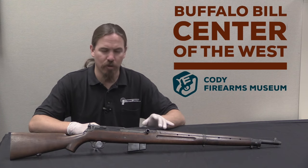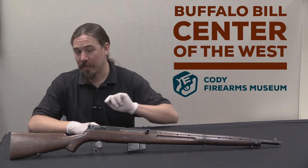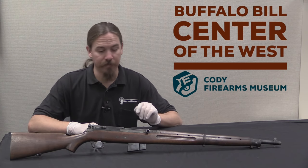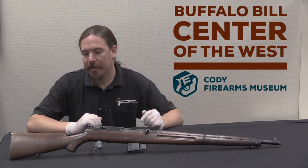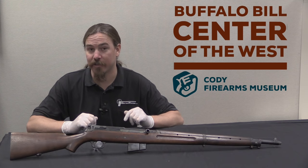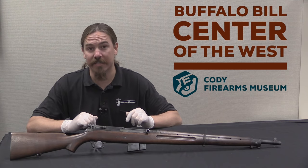It has an interesting short recoil tilting bolt mechanism with an accelerator in it, which is kind of reminiscent of John Moses Browning's Model of 1919 machine gun — which is pretty cool. It does have a detachable 10-round box magazine. Let's take this apart and see how it actually works inside, and I think you'll see part of why they didn't take this a whole lot farther in testing.